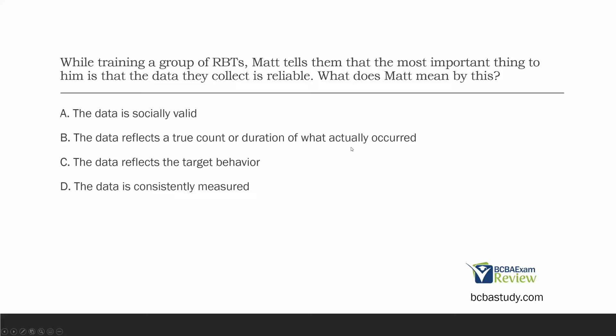B: the data reflects a true count or duration of what actually occurred — that is called accuracy. Data can be accurate but unreliable. C: the data reflects the target behavior. If we're actually measuring what we intend to measure, that demonstrates validity, not reliability. Matt wants reliability — he wants that data to be consistently measured, no matter how many times or who's measuring it. Reliability is equivalent to consistently measured data. The answer is D.